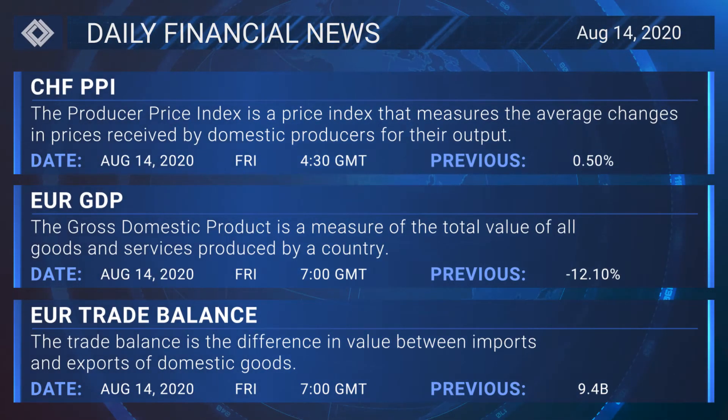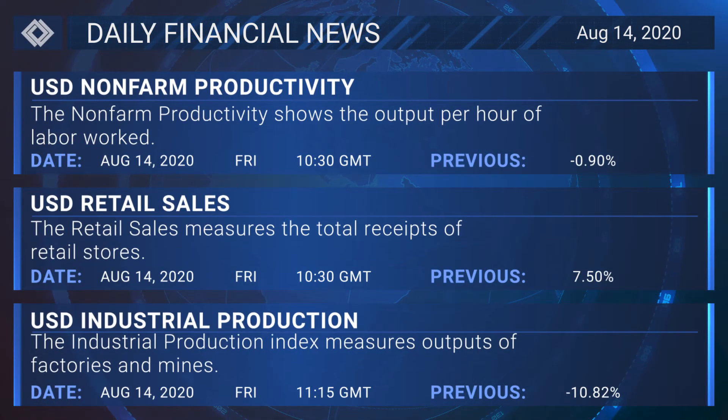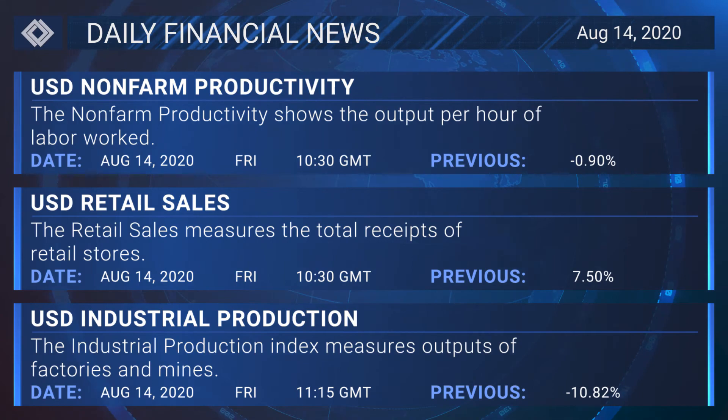The Swiss PPI will be released at 4:30 GMT, the eurozone's GDP at 7:00 GMT, the eurozone's trade balance at 7:00 GMT, the US non-farm productivity at 10:30 GMT, the US retail sales at 10:30 GMT, and the US industrial production at 11:15 GMT.